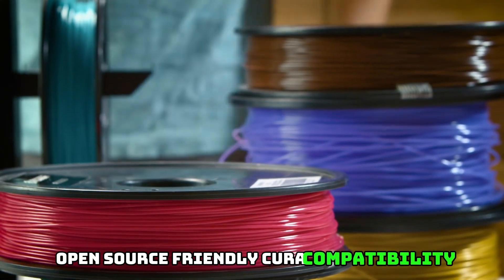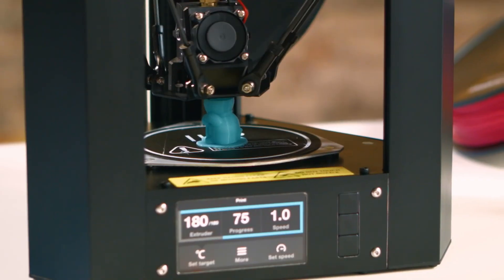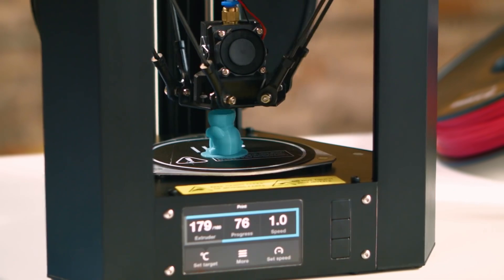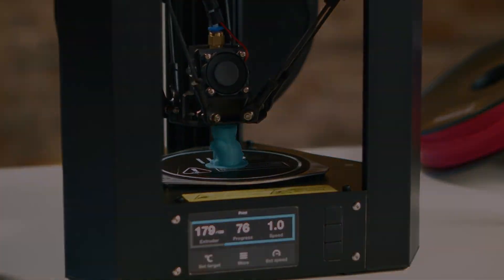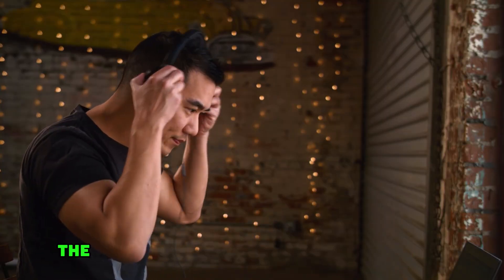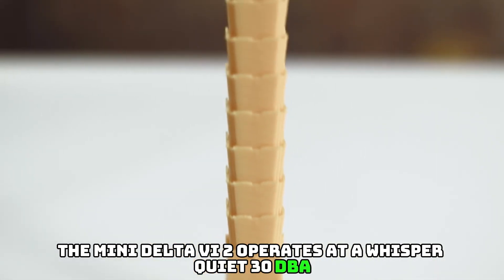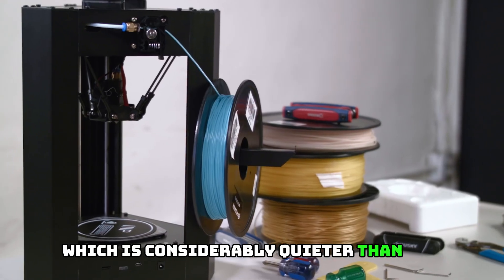PoloPrint Pro Wi-Fi connection lets you connect to the printer over Wi-Fi using the updated PoloPrint Pro app for iOS or Android. Open Source Friendly: The printer is compatible with Cura and many other open source 3D printing slicing software packages. Quiet Driver Motors: The Mini Delta V2 operates at a whisper-quiet 30 dBA, considerably quieter than the previous model.